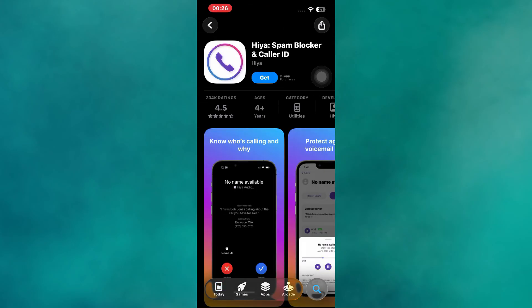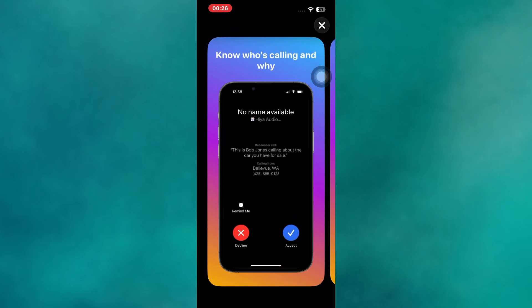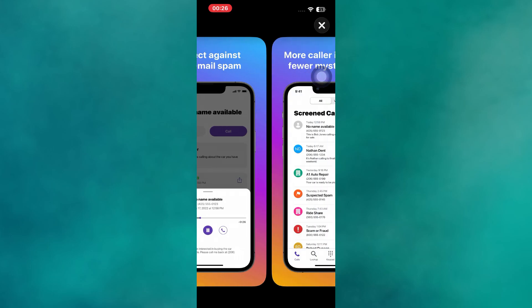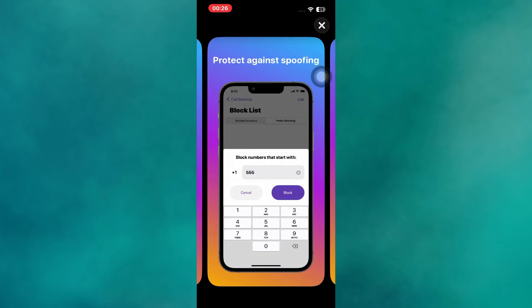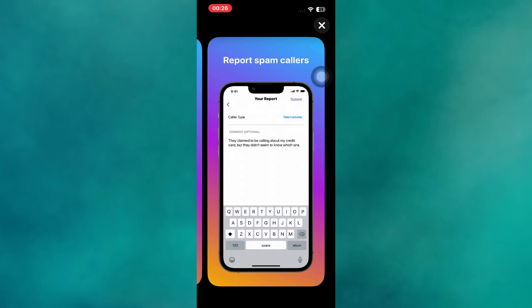Haya is another great choice for those who want a clean, ad-free experience. It focuses on accurate caller identification and advanced spam blocking powered by community reports and verified data. Haya also offers real-time protection against phone scams and robocalls. Its lightweight design ensures smooth performance, making it ideal for anyone who wants strong security without extra clutter.